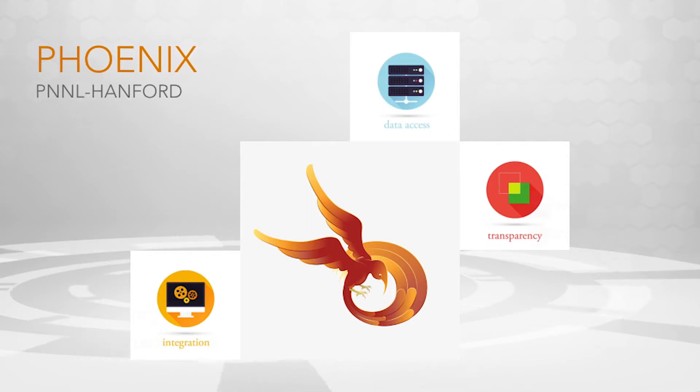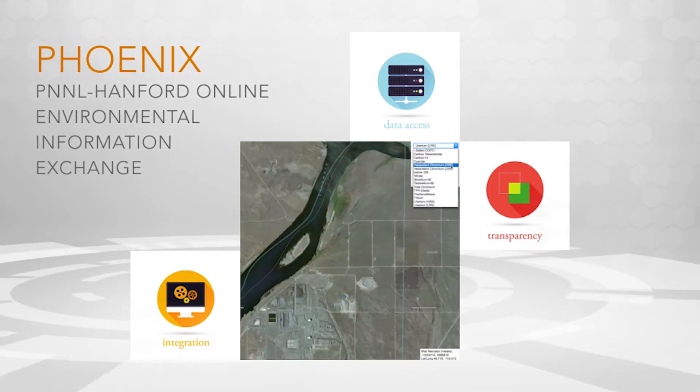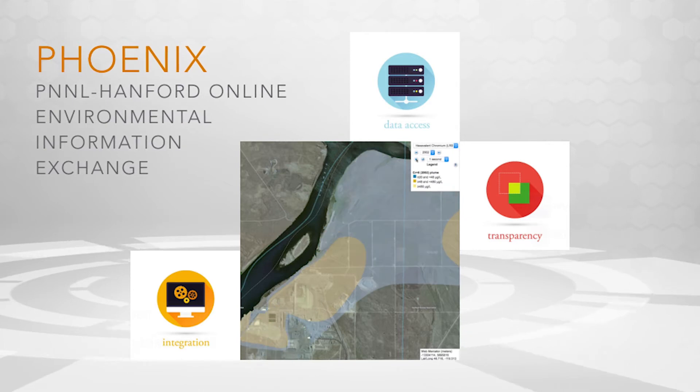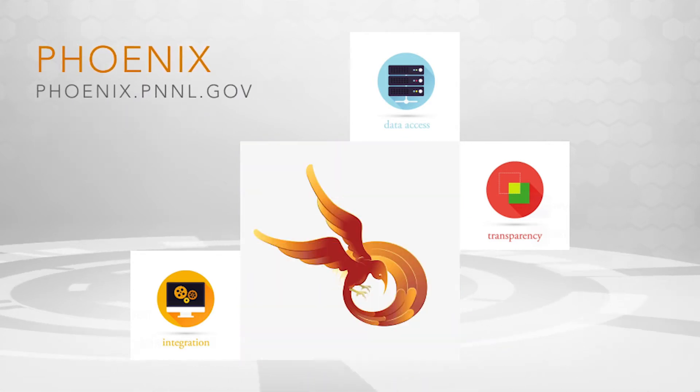The data we and other institutions collect on the Hanford site belongs to the public. That's why PNNL developed the web-based Phoenix applications for DOE. The apps provide easy accessibility critical for scientists, engineers, stakeholders, and regulators.